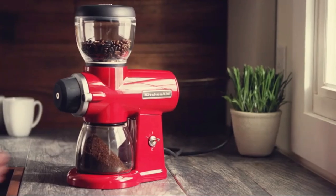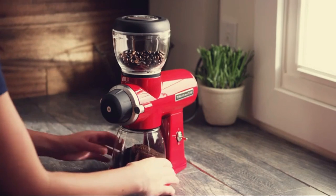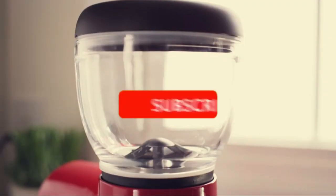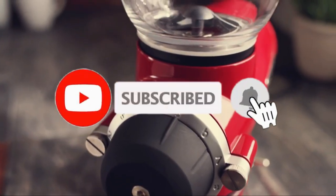So, that's all about the 5 best coffee grinders for home in 2023. Please comment below if you think we have left out any valuable coffee grinders for home. Also, don't forget to subscribe.